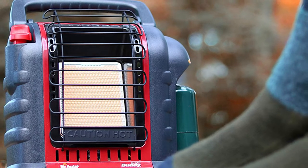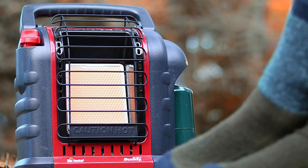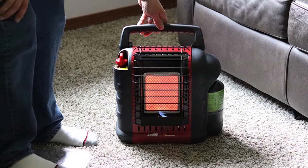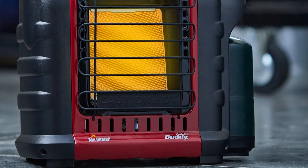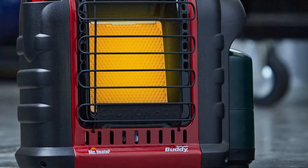When you need a heater you can easily move from one area to the next, this one fits the bill — you can even buy a convenient carrying bag. This model can be fueled by small propane canisters, or an adapter can be used to attach it to larger tanks. The low price, easy operation, and portability make it a great choice for a variety of uses.